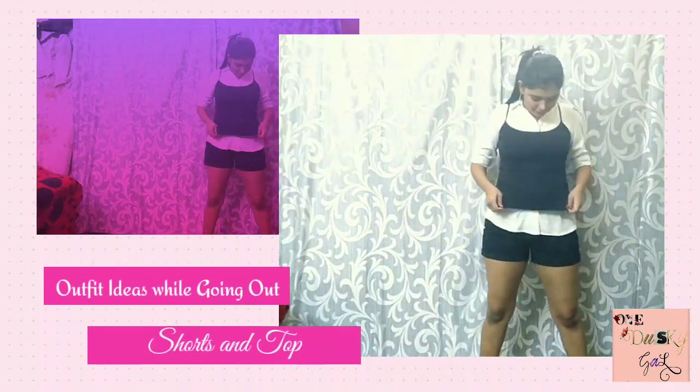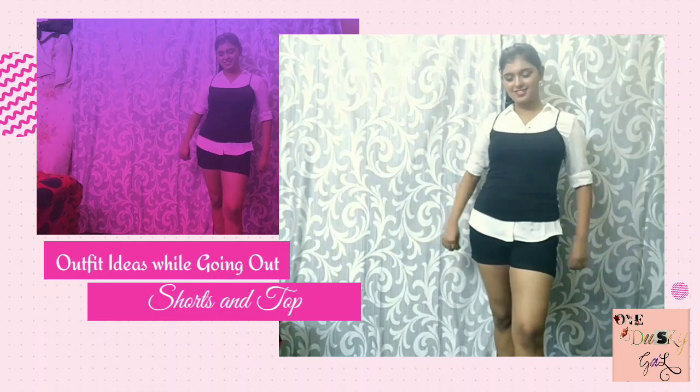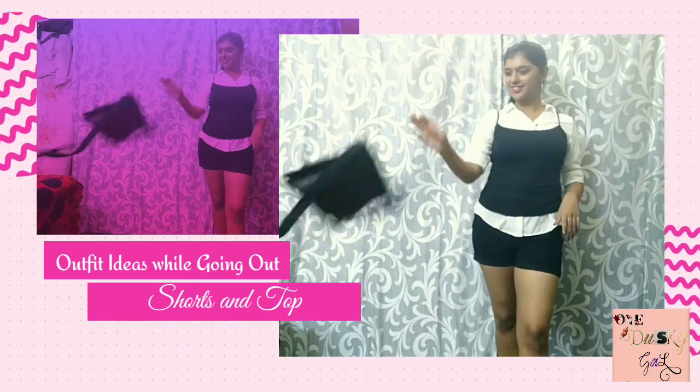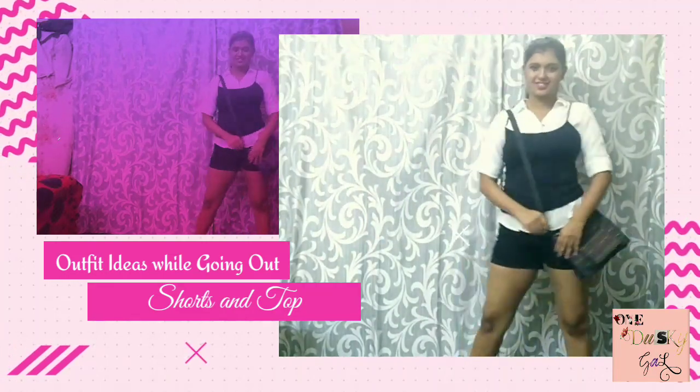If you don't like tying knots to your shirt, then you can wear a sleeveless black top over the shirt and it would also give you the same sporty, joyful look. I haven't changed anything else from the previous look — the earrings, handbag, and shoes are all the same. This look also goes very well for an outing or a hangout.